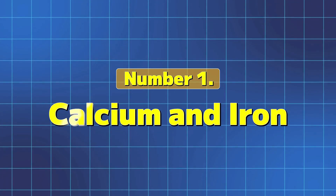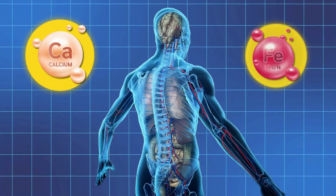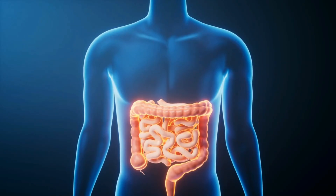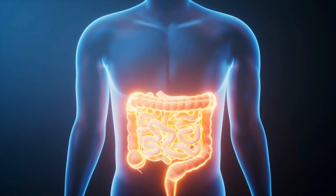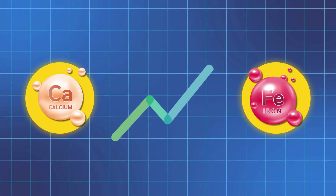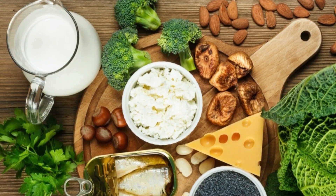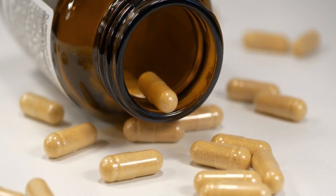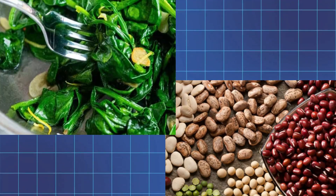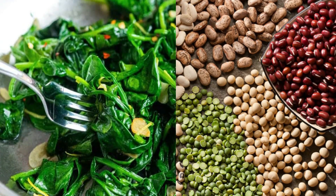Number 1: Calcium and Iron. Calcium and iron are both essential minerals that your body needs, but they can actually compete with each other for absorption in your intestines. When taken together, especially in high doses, calcium can block your body's ability to absorb iron effectively. This is particularly important if you're relying on iron supplements and plant-based sources like spinach or lentils, which contain non-heme iron that's already harder for your body to absorb.